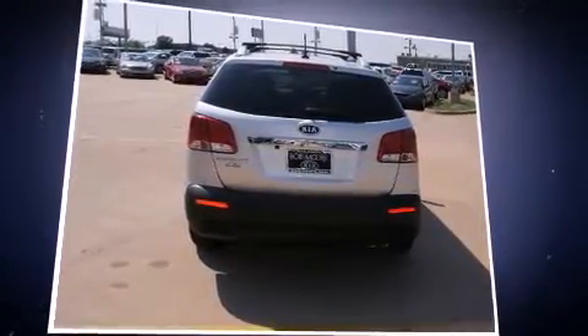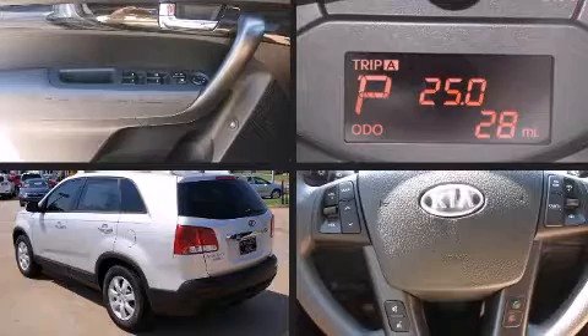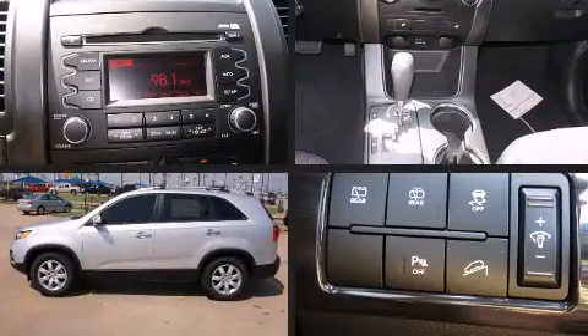Kia prioritized fit and finish as evidenced by one-touch window functionality, a trip computer, an automatic dimming rear-view mirror, turn signal indicator mirrors, reverse sensing system, remote keyless entry, and power windows.